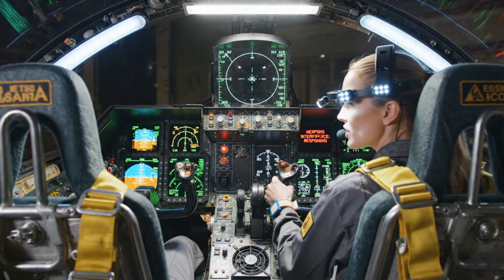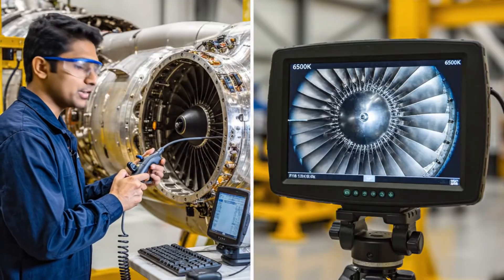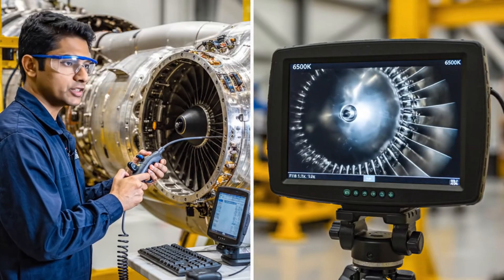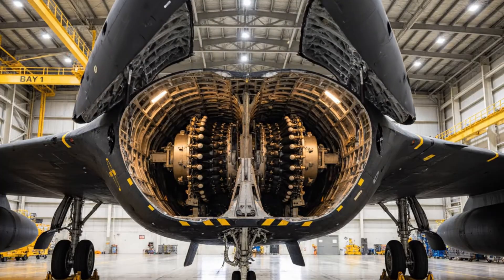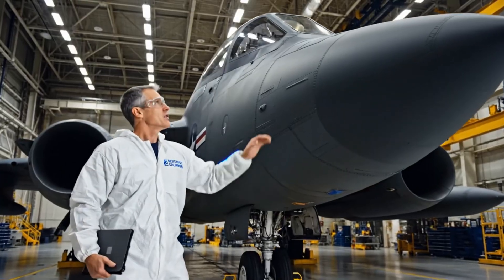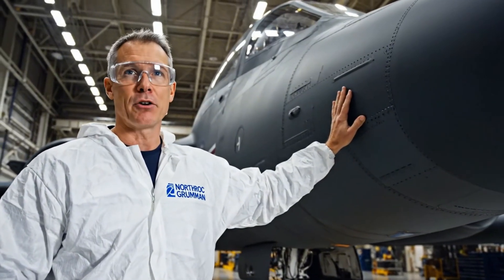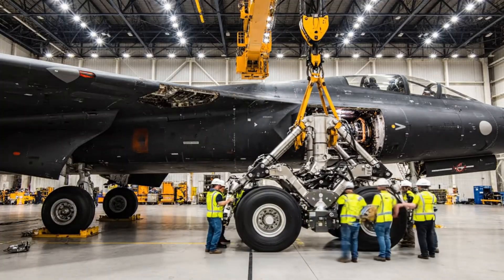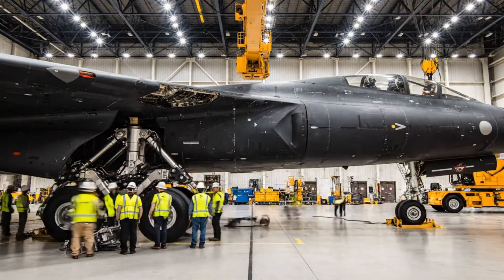Flight control computer is online. Navigation system initialized. Weapons interface responding — all green. Compressor blades clear, no FOD detected, turbine section pristine. The internal weapon bay can carry 40,000 pounds of ordnance, including nuclear weapons. Seven years of work and thousands of hours — this machine represents the pinnacle of aerospace engineering. A landing gear system weighing 12 tons must retract flush with the fuselage to preserve stealth characteristics.